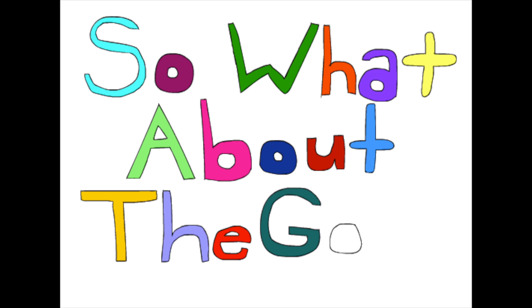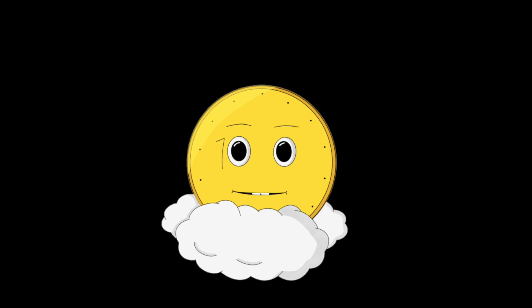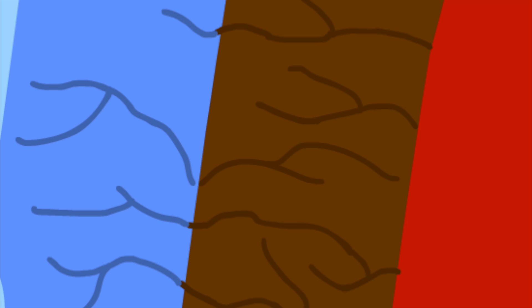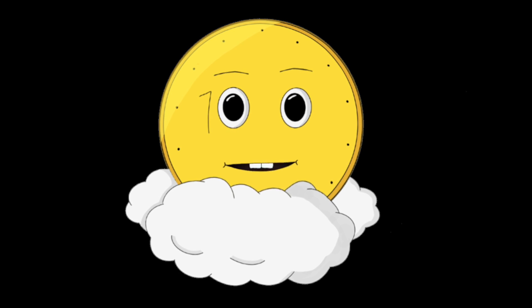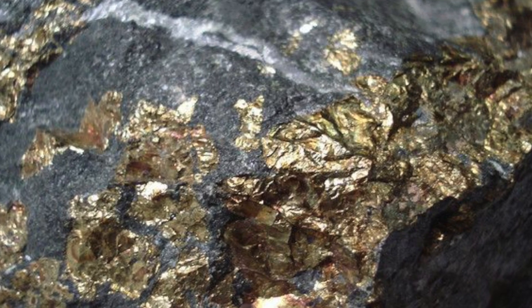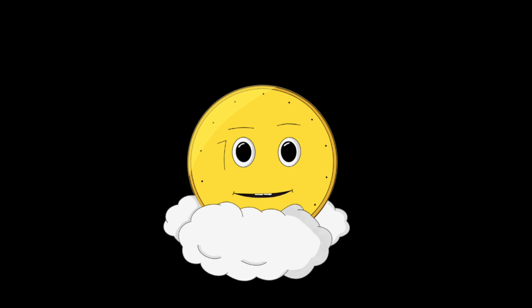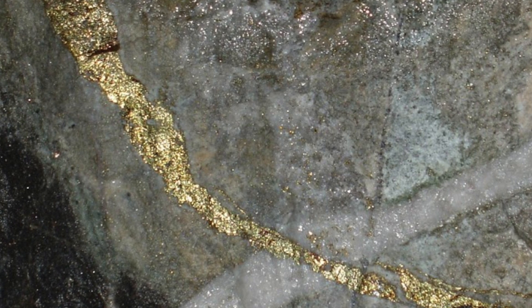So what about the gold? The gold deposit in Kirkland Lake is called a hydrothermal deposit. Very hot water that has gold and other minerals dissolved in it was forced up into the cracks in the rock. Over time, the water dried up leaving behind quartz, malachite, copper and gold. These cracks that are now filled with minerals are called veins and that's where the gold comes from.